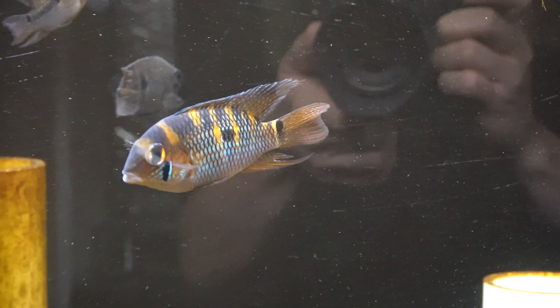I believe here is the male and it's kind of bright yellow and blue coloration. Kind of getting a bumblebee patterning going on. Absolutely stunning.